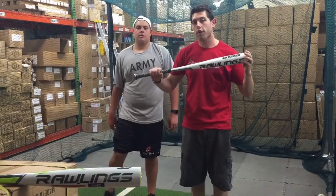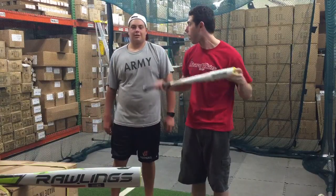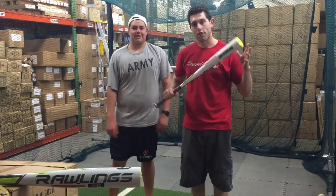You can find the 5150 and all the Rawlings BBCOR bats at Closeout Bats, where you can shop smart and save big bucks.